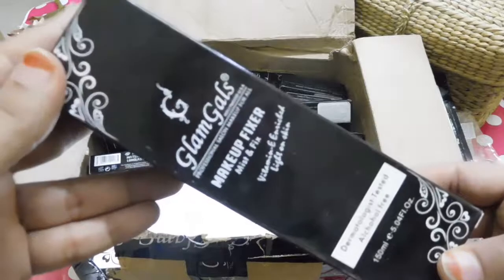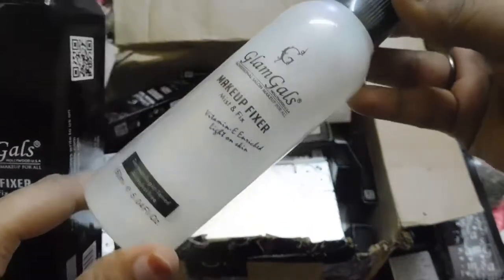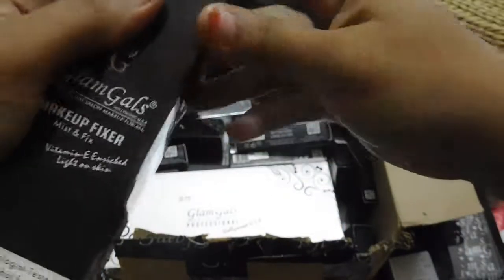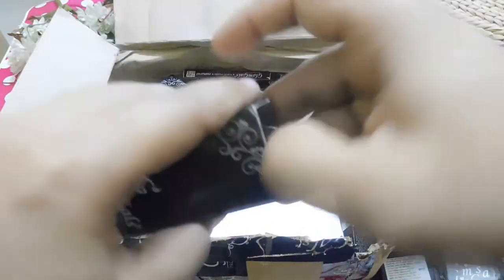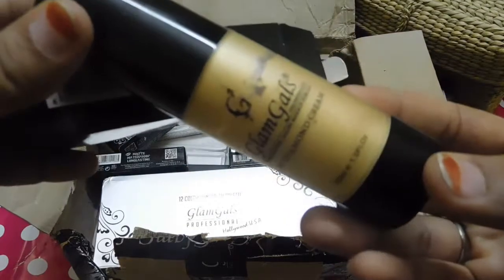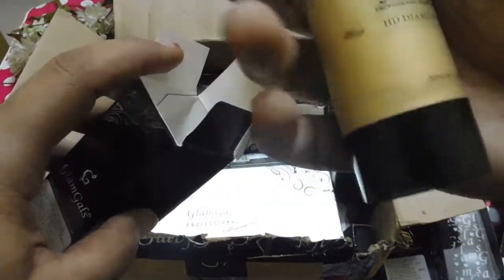The next product is their Glam Girls Makeup Fixer, which is a mist and fix. It looks something like this. I am looking forward to all these products — let's see how it works out. And the next product is their Glam Girls HD Diamond Cream in shade DC02. This cream is golden in color and it looks like this.